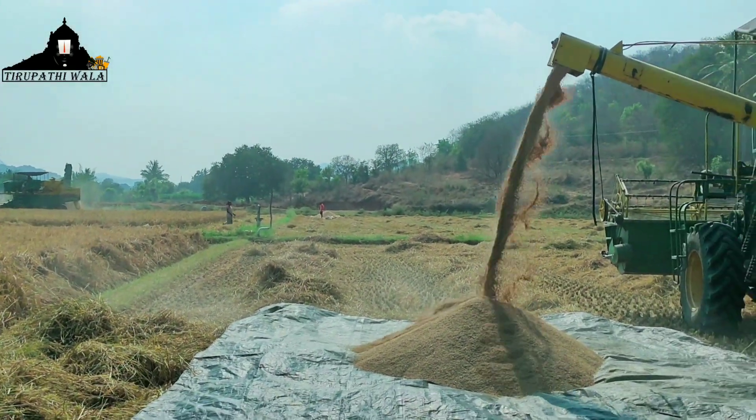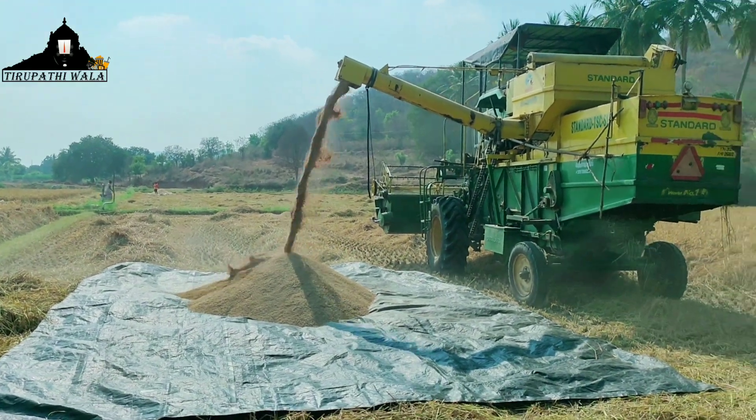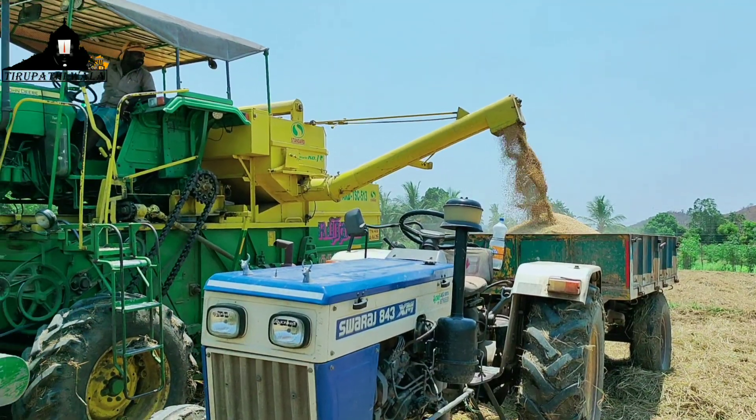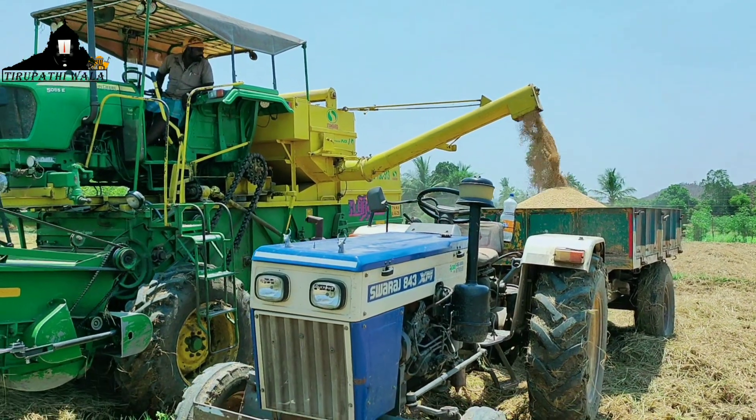One important thing is that this Paddy Cutting Machine is very slow in wetlands, but it is very fast in dry lands.